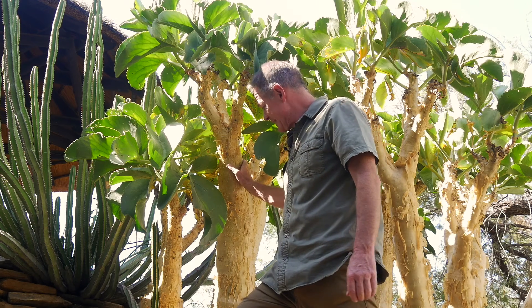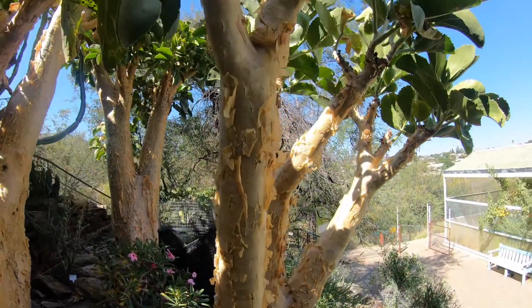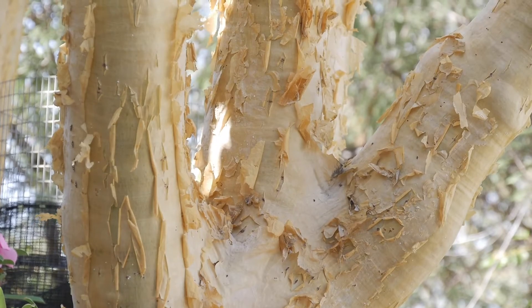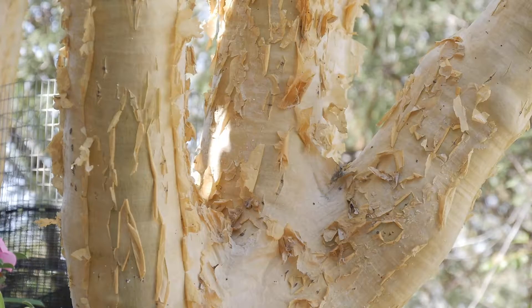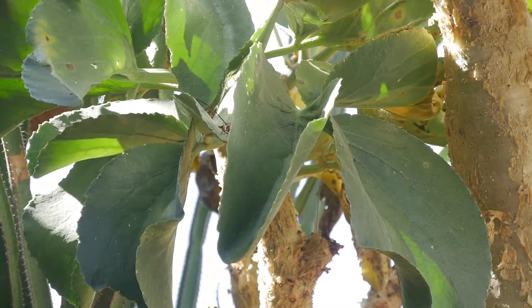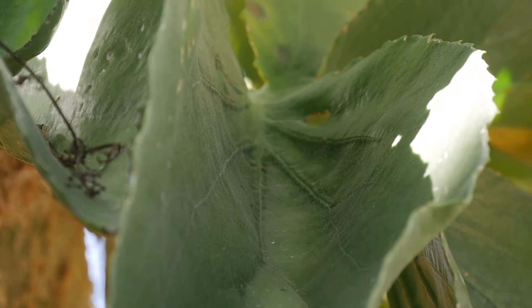It is the tallest tree in its genus, up to about seven meters. It's a pachycaul succulent — as you can see, the stem is built for storing water. It has trifoliate, very large leaves, which are adept at storing water because it does grow in very dry areas. It's well adapted.